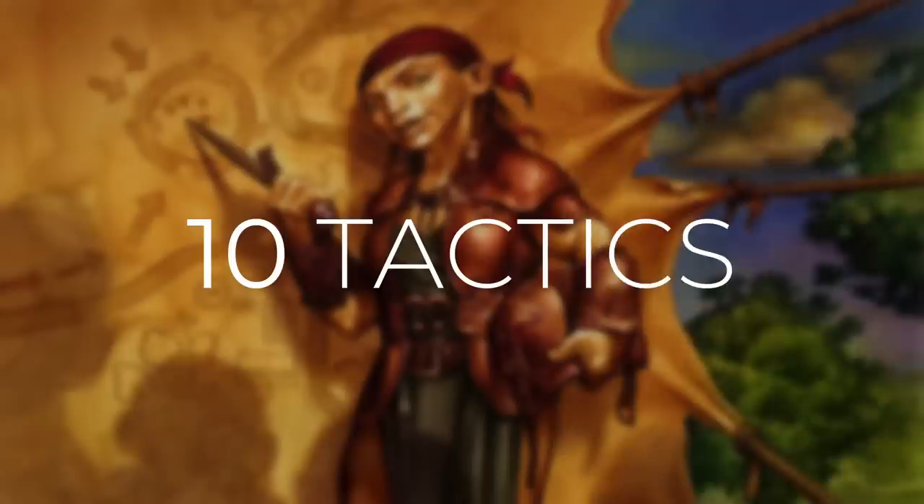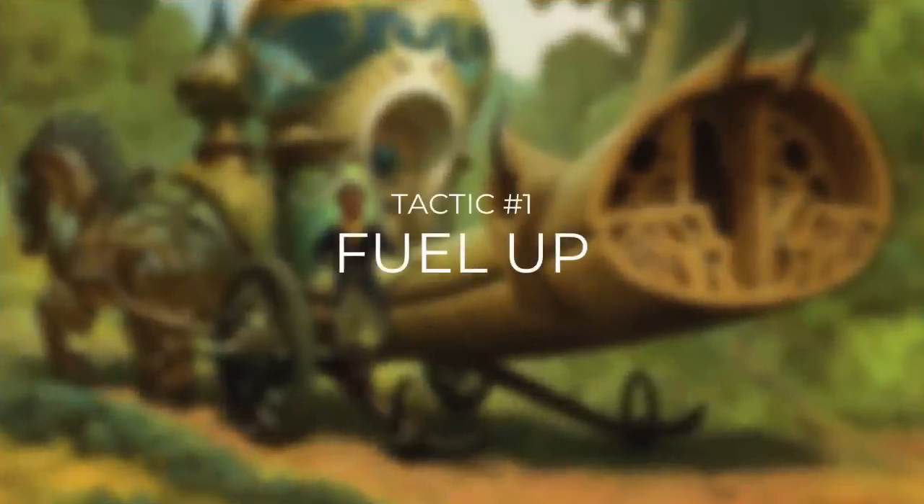As with all Commander's Quarters decks, I'm going to take you through 10 different tactics that show you how the deck works and how we're going to win with it. So now let's start with tactic number one, fuel up.